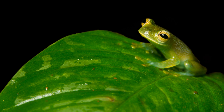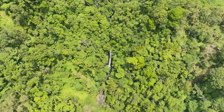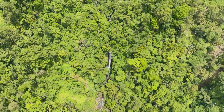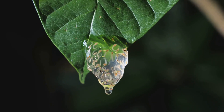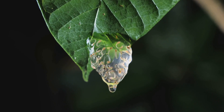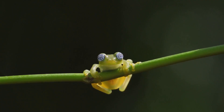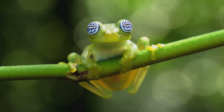Glass frogs thrive in the humid rainforests of Central and South America, high in the canopy near rushing streams. Their permeable skin needs constant moisture, and broad leaves provide shelter and a nursery for their young. With suction pads on their toes, they navigate slick leaves and branches, even during heavy rain. Their lives are woven into the vibrant, ever-damp world above the forest floor.